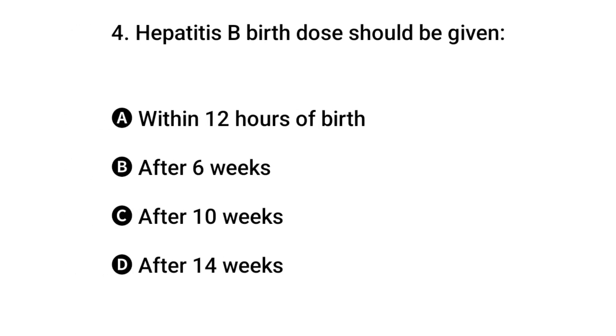Question 4: Hepatitis B birth dose should be given when? The right answer is A: within 12 hours of birth.